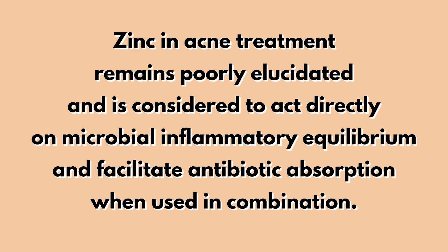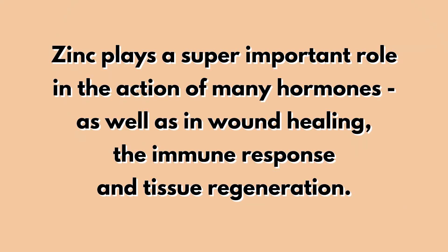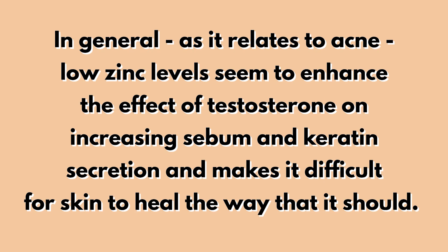The reason zinc supports acne healing is considered to act directly on microbial inflammatory equilibrium and facilitate antibiotic absorption — essentially helping the antibiotic deal with the bacteria proliferating at the pore level. Zinc also plays a really important role in wound healing, immune response, and tissue regeneration. Additionally, low levels of zinc seem to enhance the effect of testosterone on increasing sebum and keratin secretion, making it difficult for skin to heal the way it should.